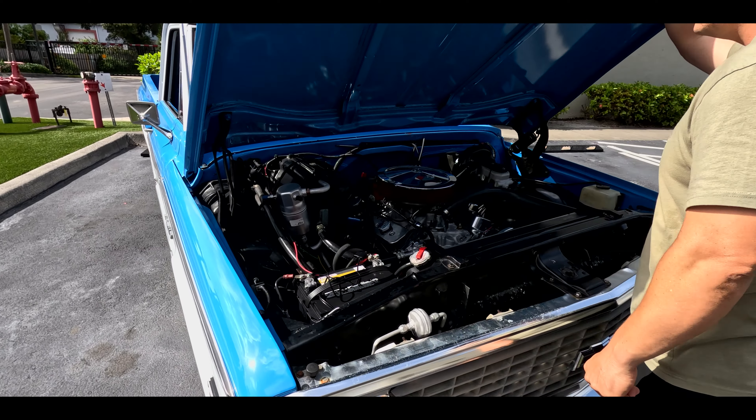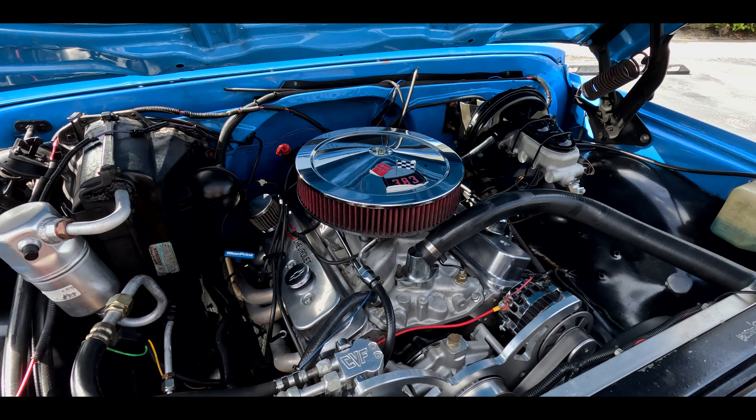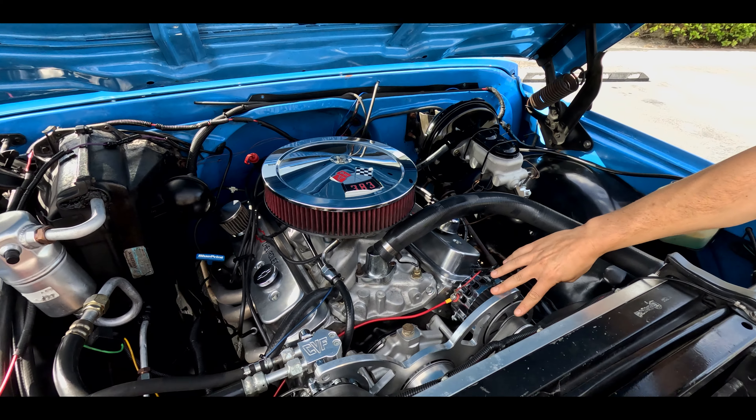If you guys want to find out full details, click on the link below. That's going to have underside shots and a full gallery, along with listings for where this thing is going to go. Let's do it.